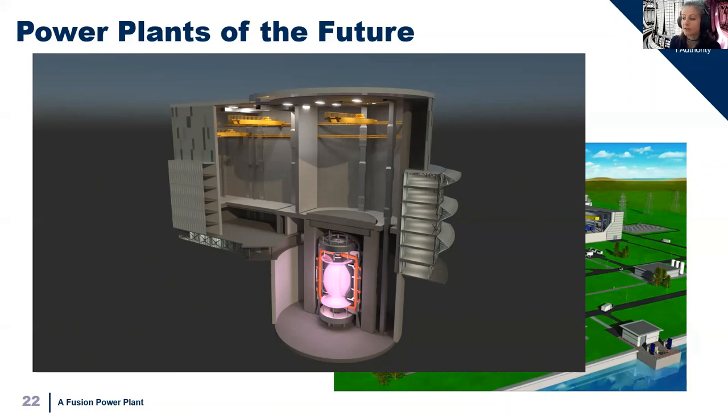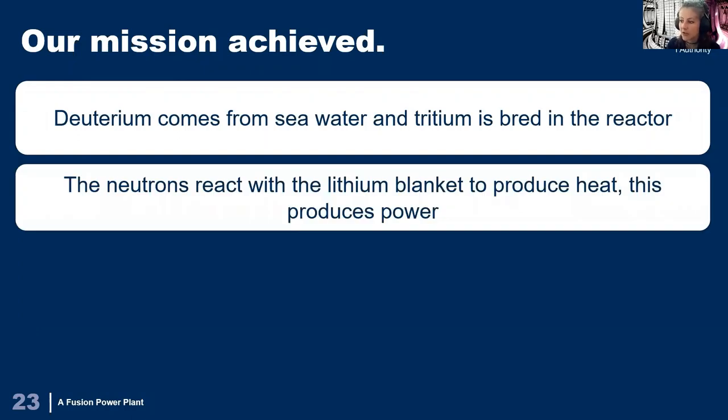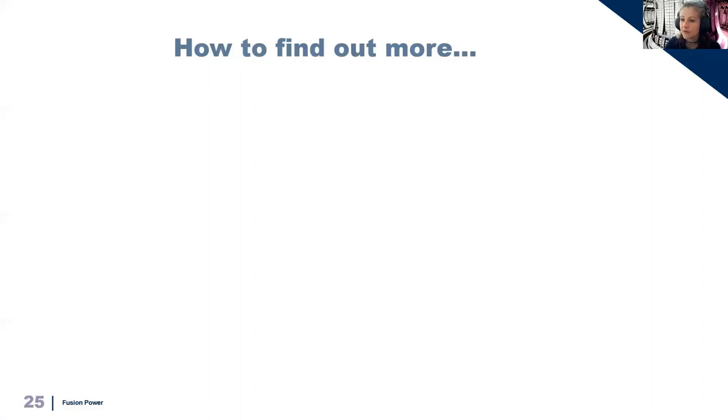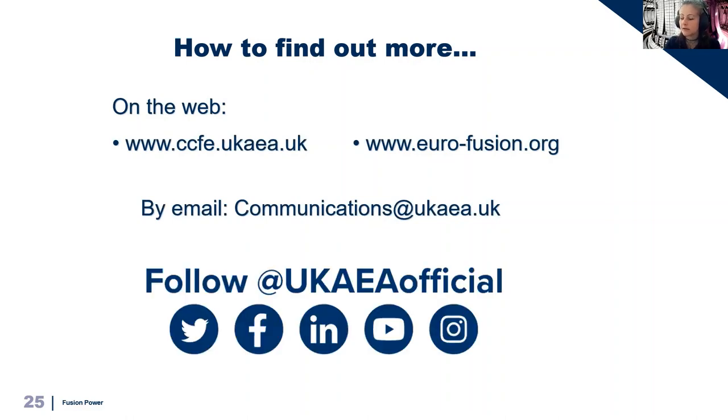There's some incredible work being done to realise this and to deliver fusion power. In conclusion, we identified what fuels we need for fusion and where they come from — these are deuterium, which comes from seawater, and tritium, which we breed from lithium. We use that reaction with lithium to capture the neutrons to make heat, which is taken away to produce electrical power. We then considered the challenges that fusion faces and how a power plant will need to integrate a lot of very complicated technology to deliver fusion power. In the next talk, we will look at other fusion technologies. If you want to find out more, visit us at ccfe.ukaa or at eurofusion.org, or you can email our comms team or follow us on social media. Thank you for listening.